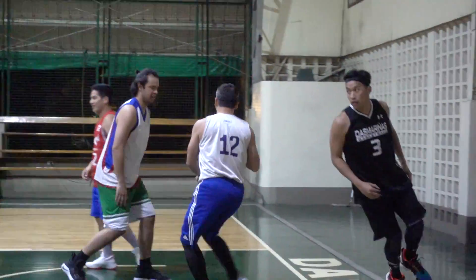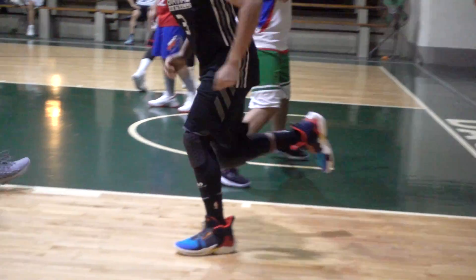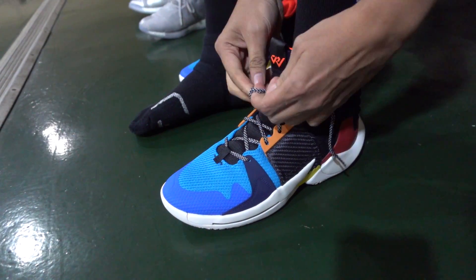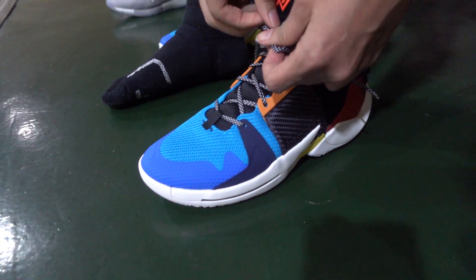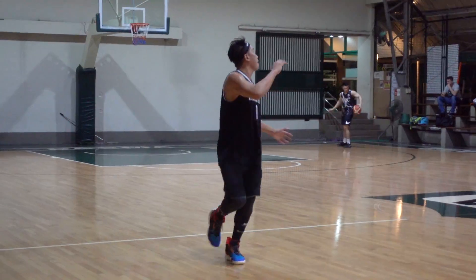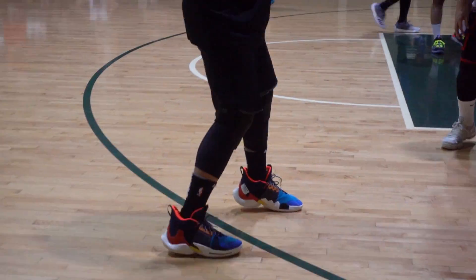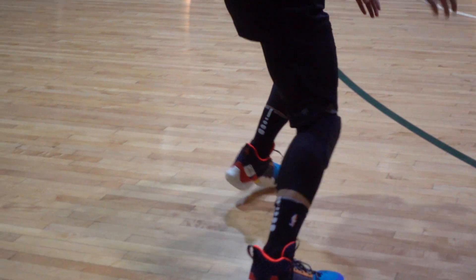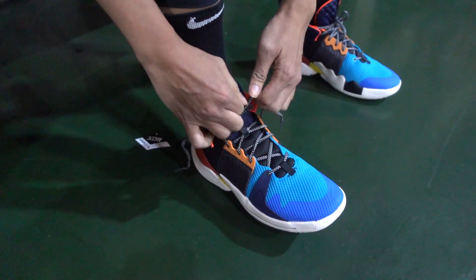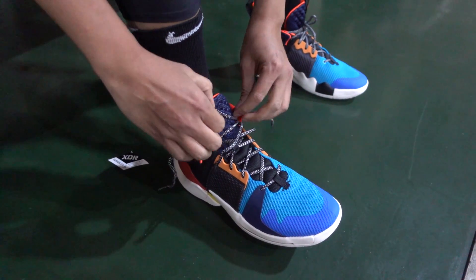Moving on to the midfoot, if the strap is not enough, they also added a strap here in the midfoot. It also hugs you and it works. Support and lock down on the shoe is excellent — I really loved it right off the bat. I didn't feel any wobbling of my foot inside the shoe. Overall, the shoe is a midcut like the first one, so when you really tighten this up, it also serves as extra ankle support.